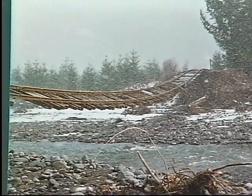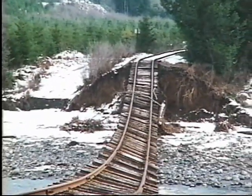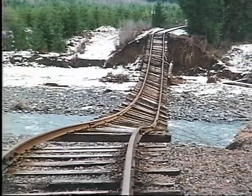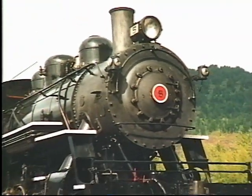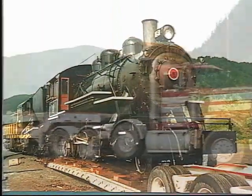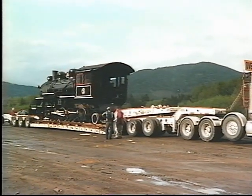The Mount Rainier Scenic Railroad, a prestigious excursion and restoration enterprise now operating on this branch, was essentially cut in two. To keep the excursion trains running, two steam locomotives were trucked from the shops near Mineral Lake to the passenger depot in the little town of Elby.